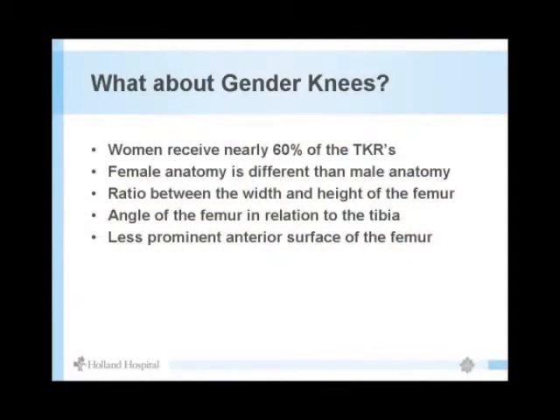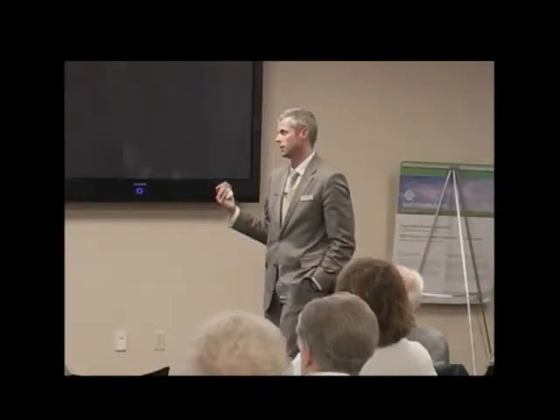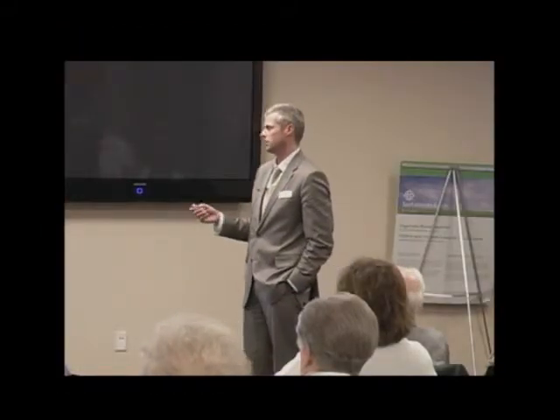Gender-specific knees are another development — women receive over half of total knee replacements performed in this country. Female anatomy has different ratios and angles in the tibia and femur, and some implant companies are adjusting their designs to accommodate these differences.